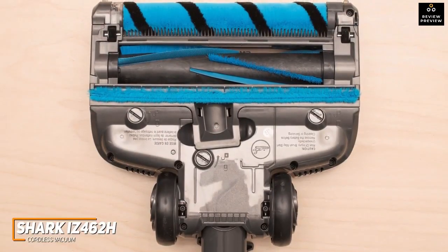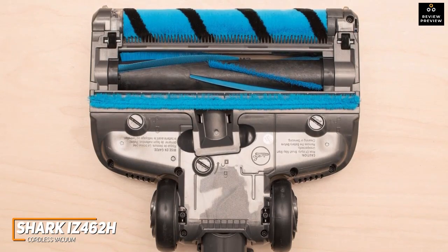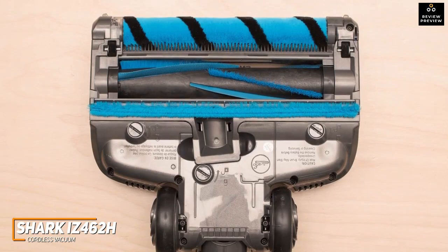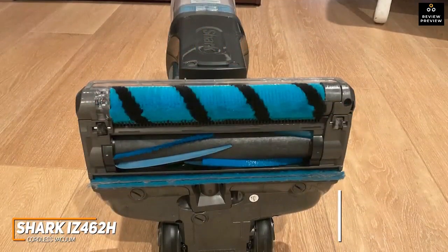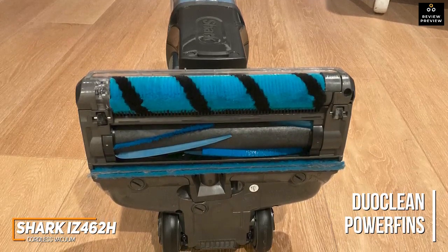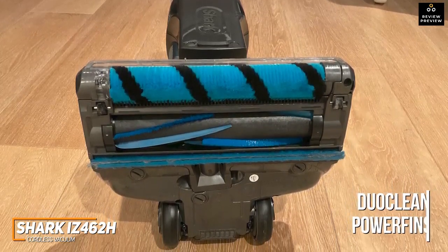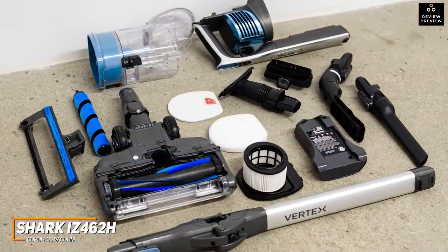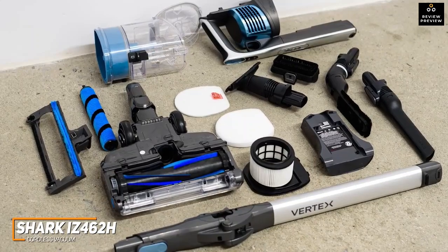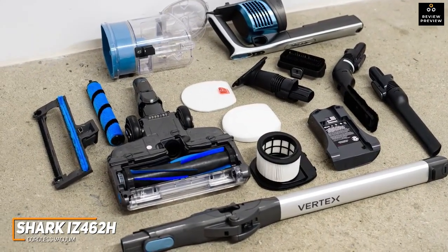It offers impressive suction power for the price that can efficiently remove most particles or debris from various surfaces, though the motor emits a loud, high-pitched noise as it cleans. It also has a power-boosting function ideal for stubborn grime. You get unique DuoClean Power Fins made from flexible silicone to deliver constant contact with surfaces for improved efficiency and a deep clean on both carpets and hard floors. It also features a built-in HEPA filtration system, multiple useful attachments, handheld functionality, and a one-quart dustbin with a clean-touch dirt ejector.